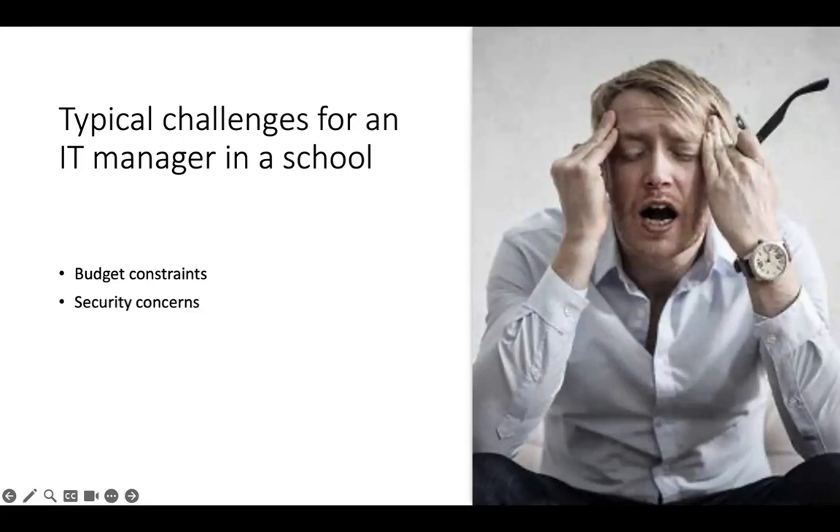You might find that security is a struggle to keep up with. If you're an IT manager in a school, you have sensitive data in your environment, so you're a prime target for a cyber attack. It's really important that you implement robust measures to protect against data breaches.